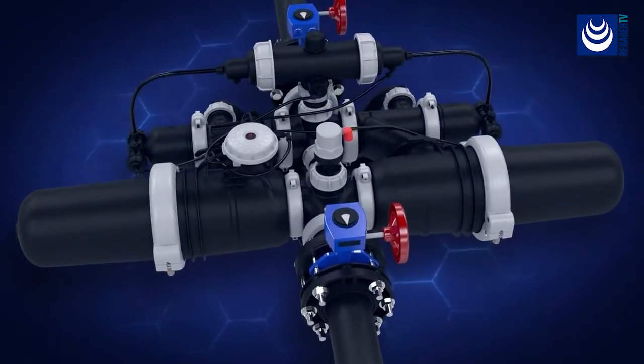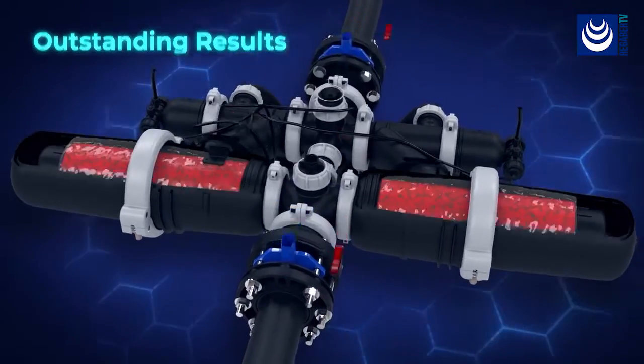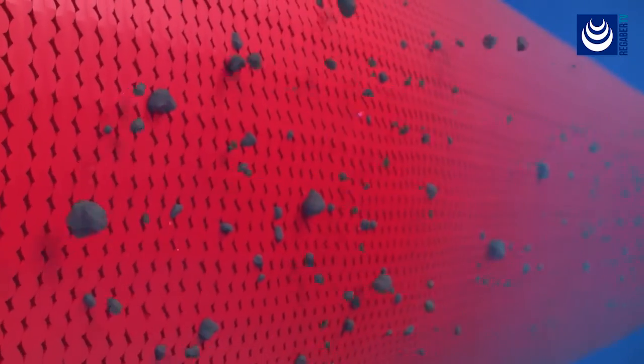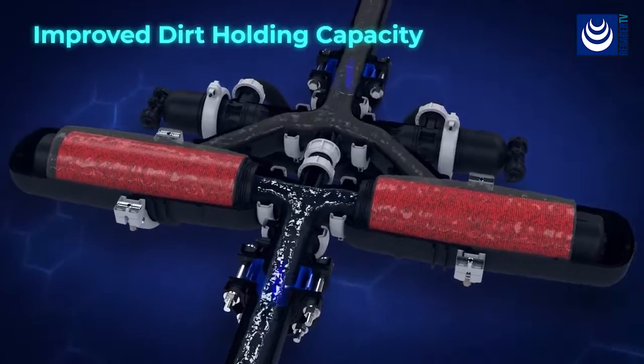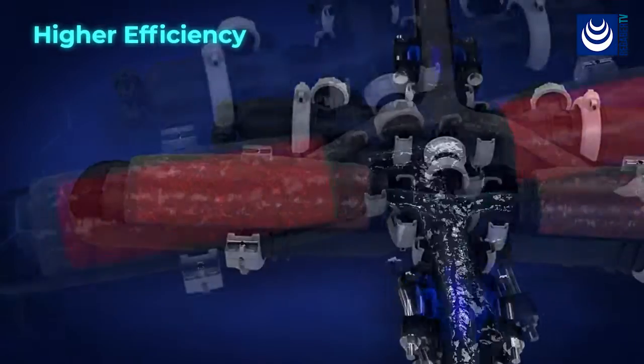SpinClin Nova offers unparalleled high performance with exceptional filtration results. Water flows to the spine from the outside in, trapping particles on and within the disks. The SpinClin Nova retains double the particles than any other disk filter for longer filtration cycles and higher efficiency.